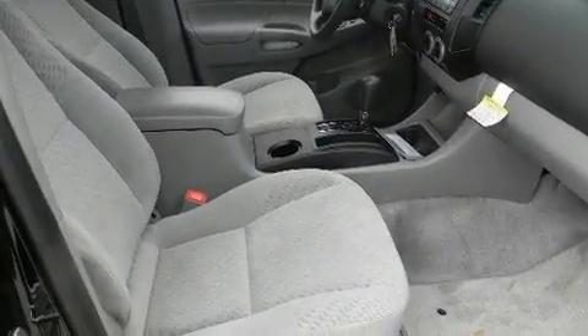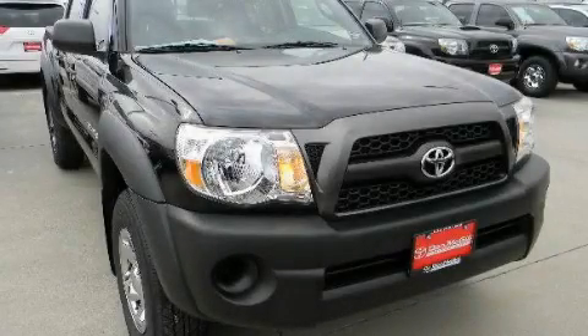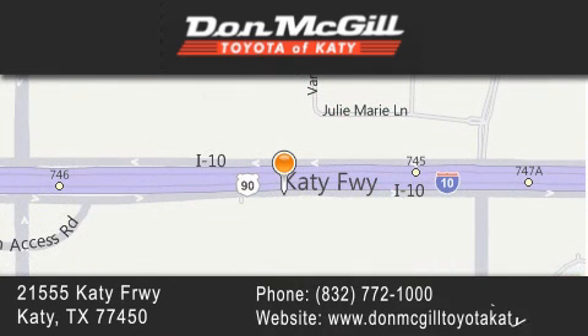Contact us today and schedule your opportunity to see this vehicle in person. Don McGill Toyota of Katy is located at 2155 Katy Freeway in Katy. Our goal is to exceed all of your expectations to ensure that you will return for future visits.